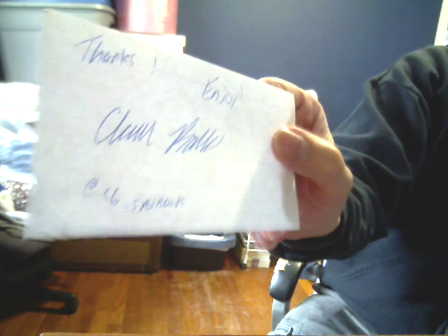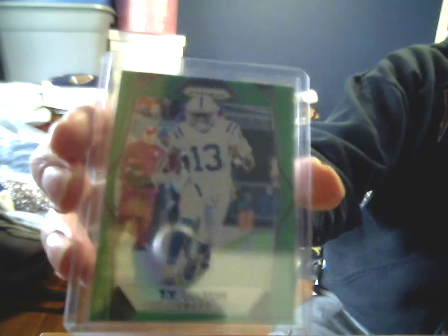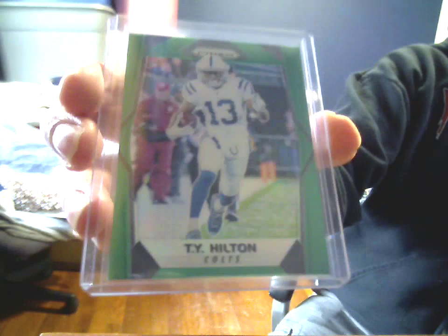I got a deal from CB_SportsCars on Instagram. Took a little while to ship, but once I eventually coaxed it out of them, it did get here. Included this bonus TY Hilton '17 Prism Green Parallel. I don't know if that's some sort of SP, because if it's not numbered, I never freaking know.